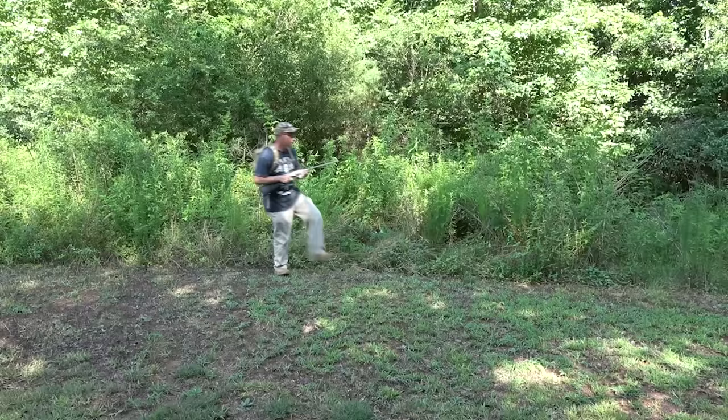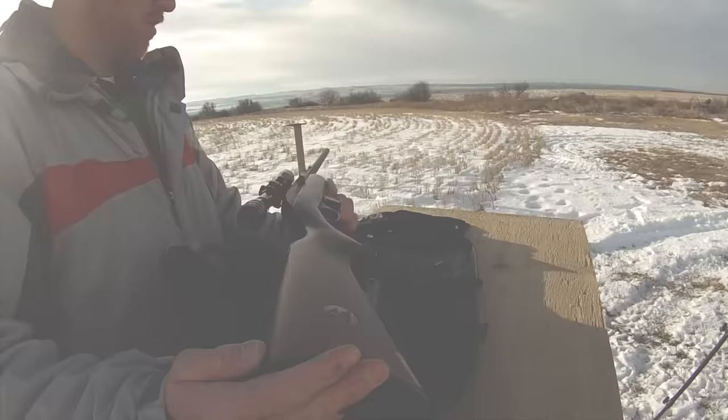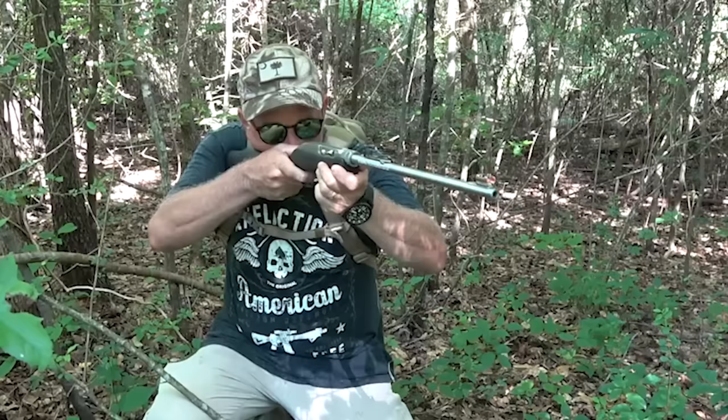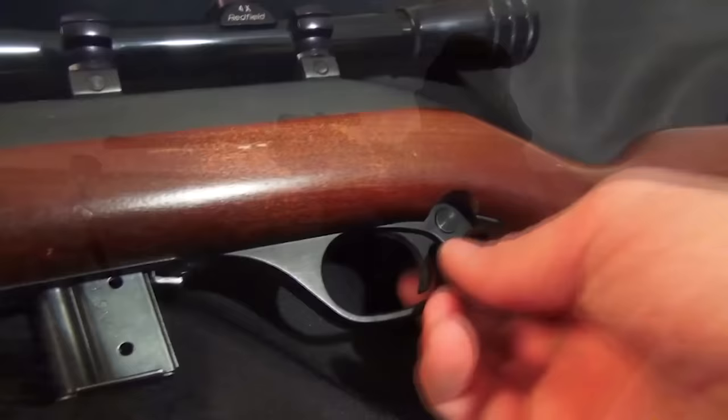Number 12: Marlin 70 PSS Takedown, $350. For easy in-the-backpack transport, Marlin's Model 70 PSS Takedown, also known as the Papoose, seems to be the perfect option. The design has been around for more than 30 years, and the rifle comes with a small spanner wrench to assist with takedown and assembly. This 3.25-pound 7-shot auto loader comes with its own zippered and padded case that floats in case it falls out of your canoe.